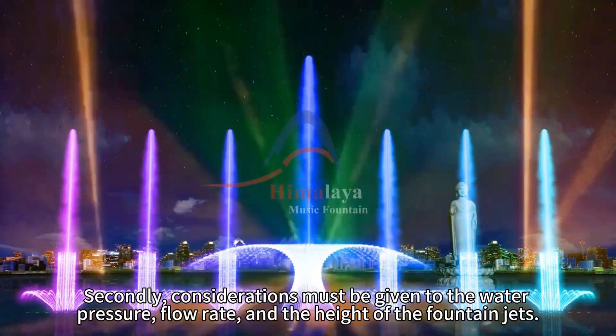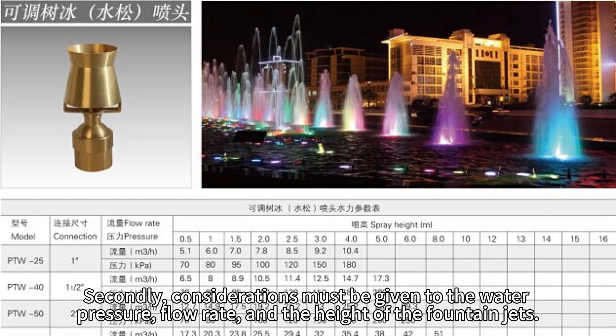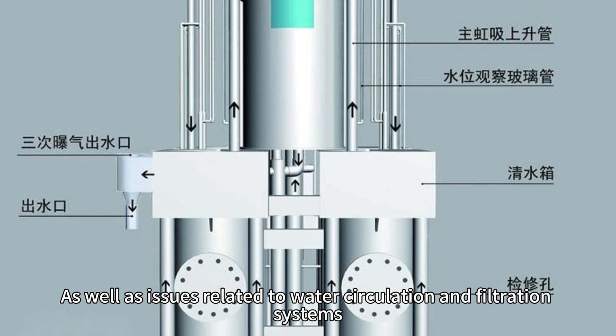Secondly, considerations must be given to the water pressure, flow rate, and the height of the fountain jets, as well as issues related to water circulation and filtration systems.